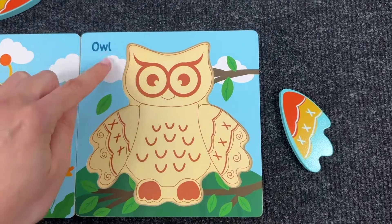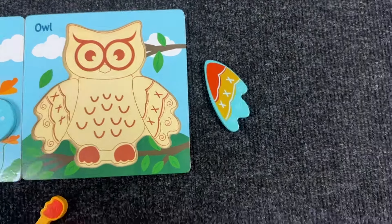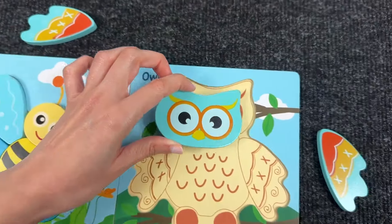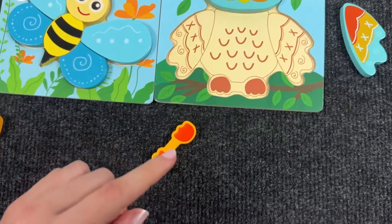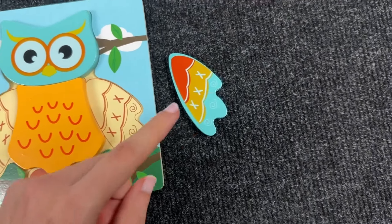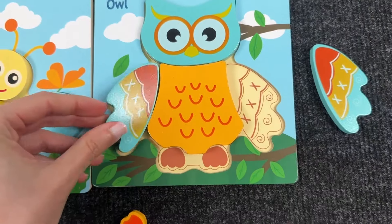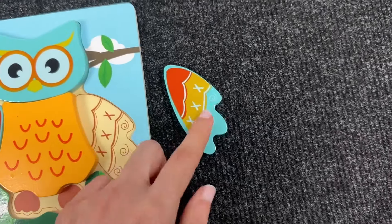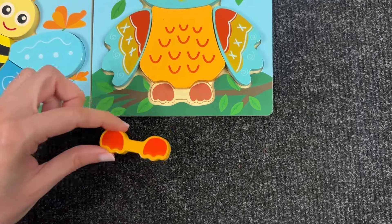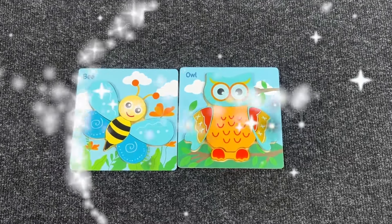Next we have an owl! Let's find the head — here we have the head! Let's put it here. Now let's take the body. Next we have the wings — this is the left wing, and the second one, the right wing. Now we need to find the last piece of the puzzle. We complete these puzzles together!